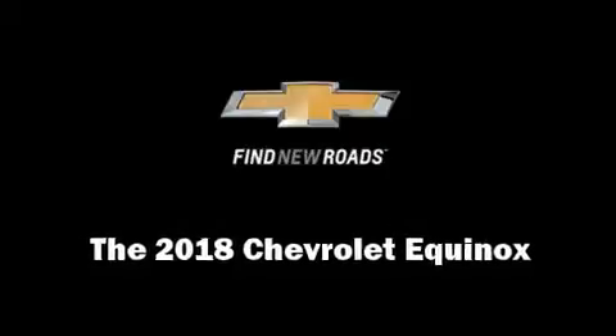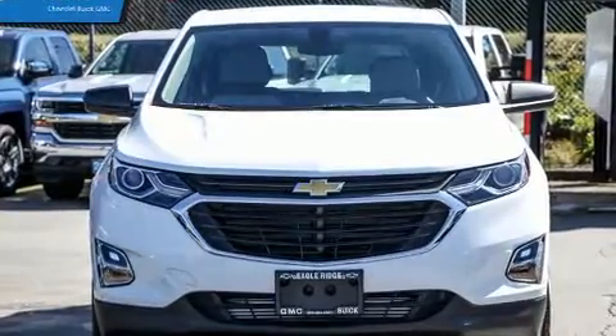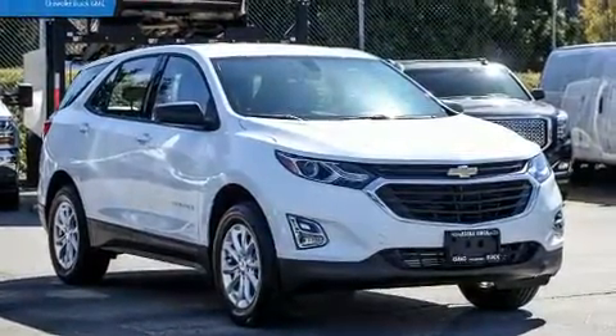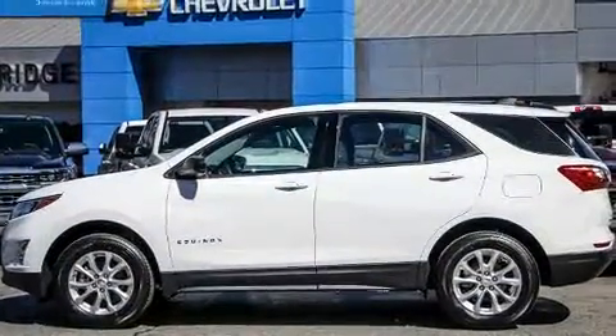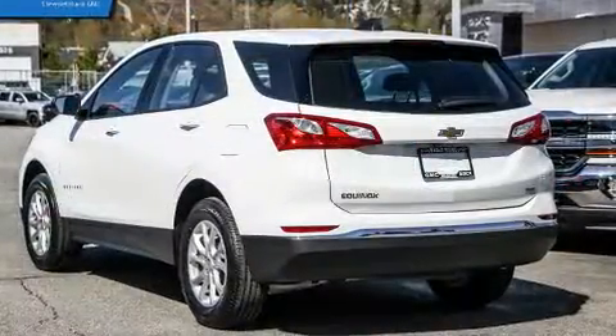Load your family into the 2018 Chevrolet Equinox. Under the hood you'll find a four-cylinder engine with more than 170 horsepower, and for added security, dynamic stability control supplements the drivetrain. Top features include a split folding rear seat.